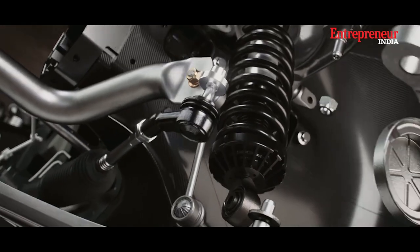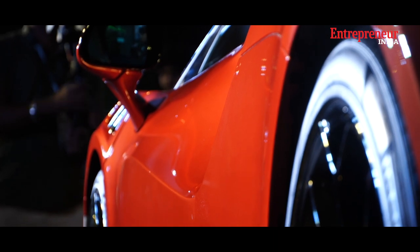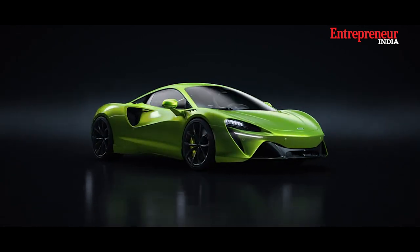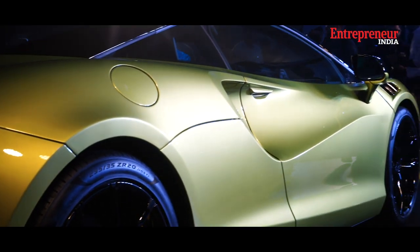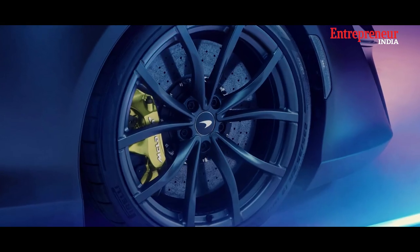McLaren's design team has achieved a harmonious blend of aerodynamic efficiency and timeless elegance. The sleek lines, sculpted body, and distinctive doors not only enhance its aesthetic appeal but also contribute to its overall performance. This enables the car to optimize its downforce and reduce drag, ensuring unrivaled stability and responsiveness on the road or track.